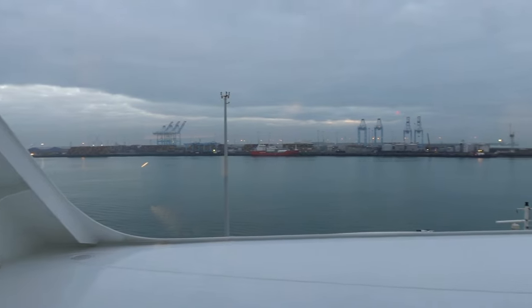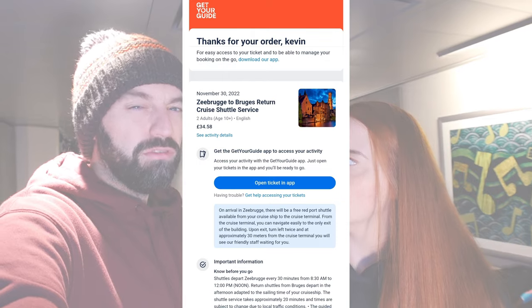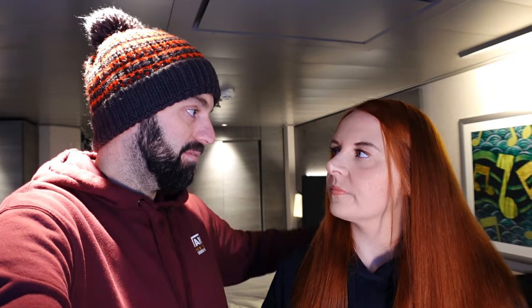Good morning from Belgium! We're currently docked in Zeebrugge and heading to Bruges. We didn't book the shuttle directly with MSC because it was about 50 euros each. Instead, we booked online with a company for roughly 17.50 pounds for a prepaid shuttle just outside the port. We take the free port shuttle to the gate, then jump on the paid bus into Bruges.